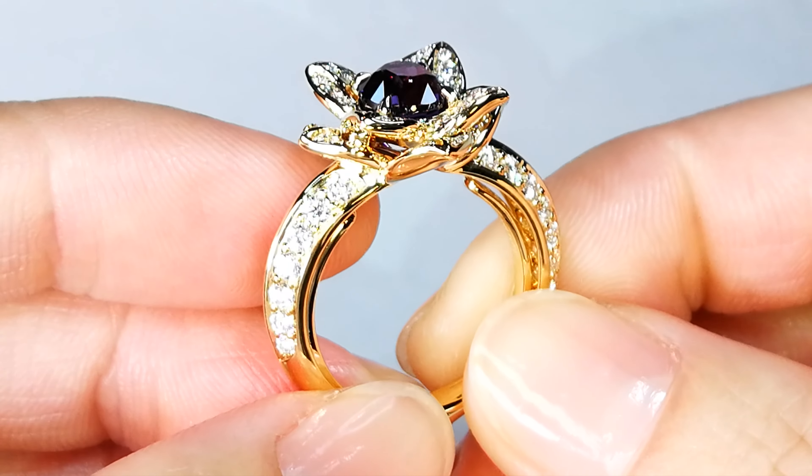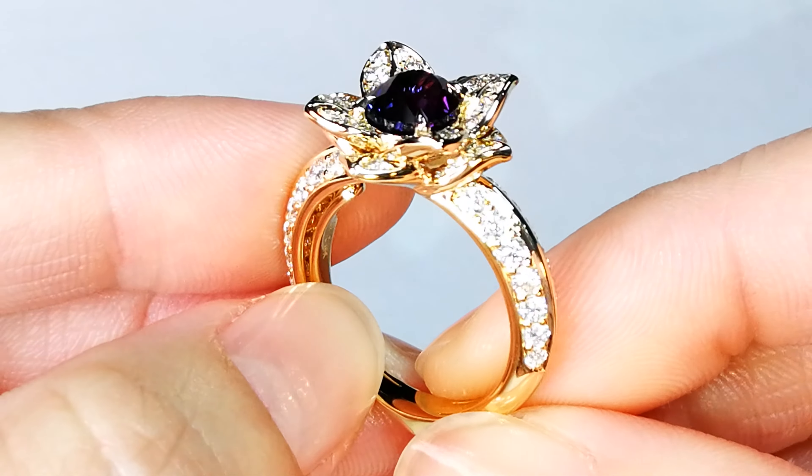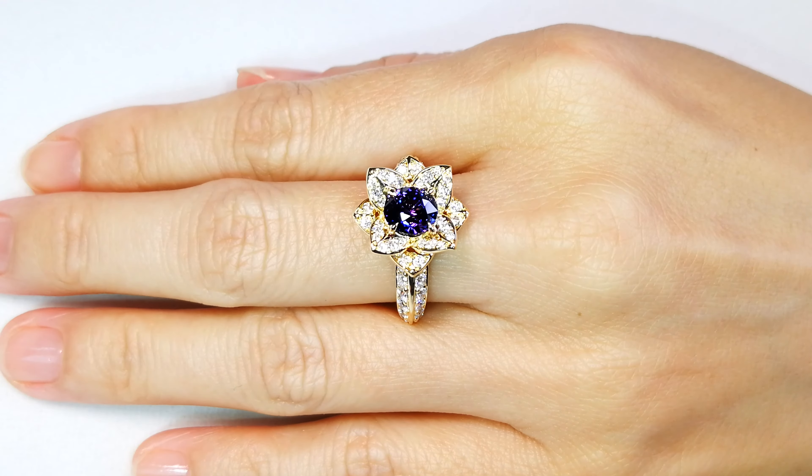Usually it tends to be more of a grayish or a lavender-ish type color, but vivid purple like the finest quality Siberian amethyst — you just don't see it.